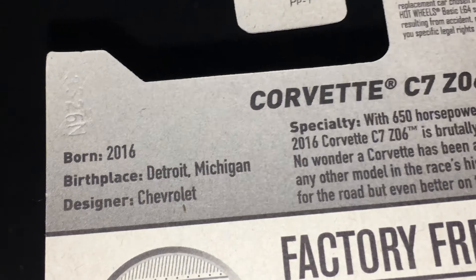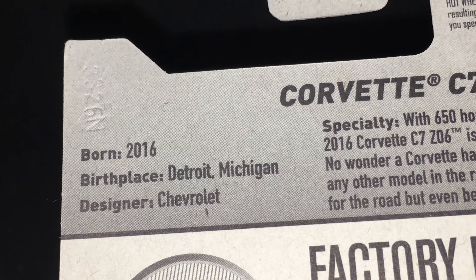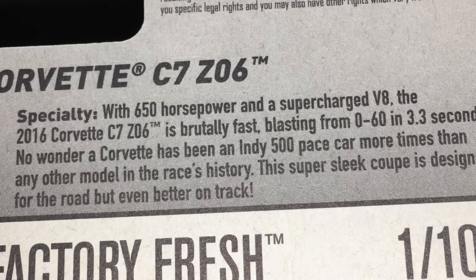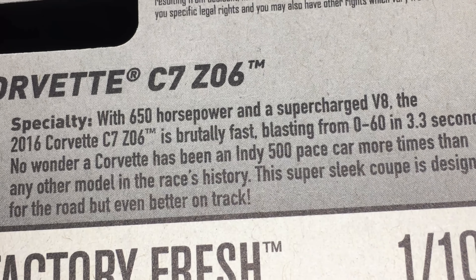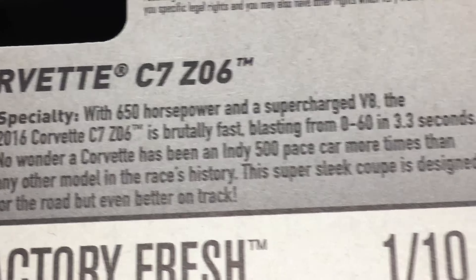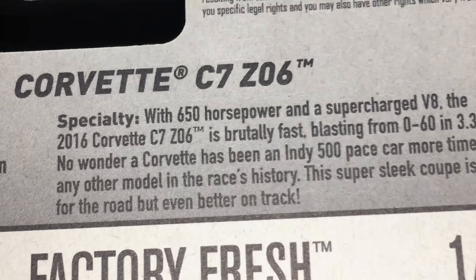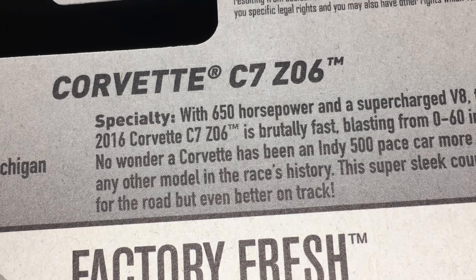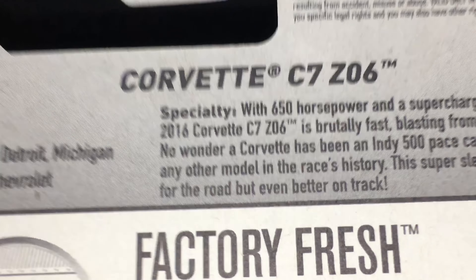Looks very, very nice. I'm going to be a bit briefer with these reviews now since we are doing races in the latter portion. It was born in 2016, birthplace Detroit, Michigan, and the designer is Chevrolet. With 650 horsepower and a supercharged V8, the 2016 Corvette C7 Z06 is brutally fast, blasting from 0 to 60 in 3.3 seconds. No wonder Corvette has been an Indy 500 pace car more times than any other model in the race's history. This super sleek coupe is designed for the road, but even better on the track. There it is — looks very nice. I hope you guys like my new review studio.